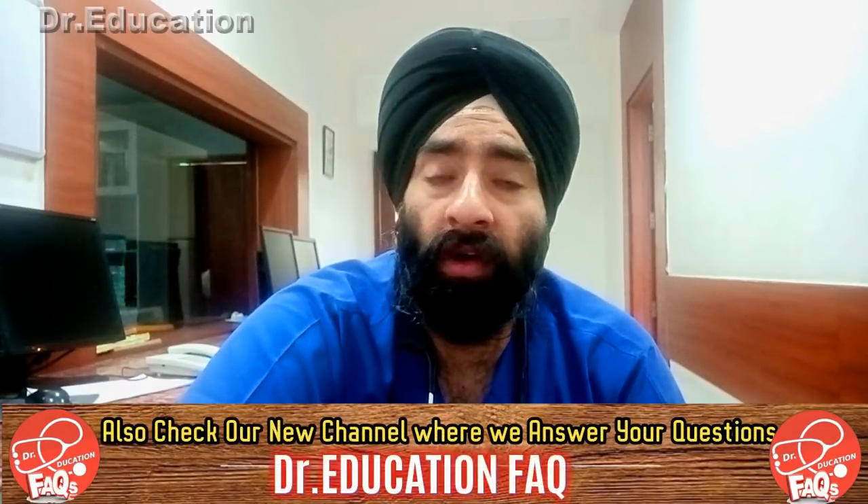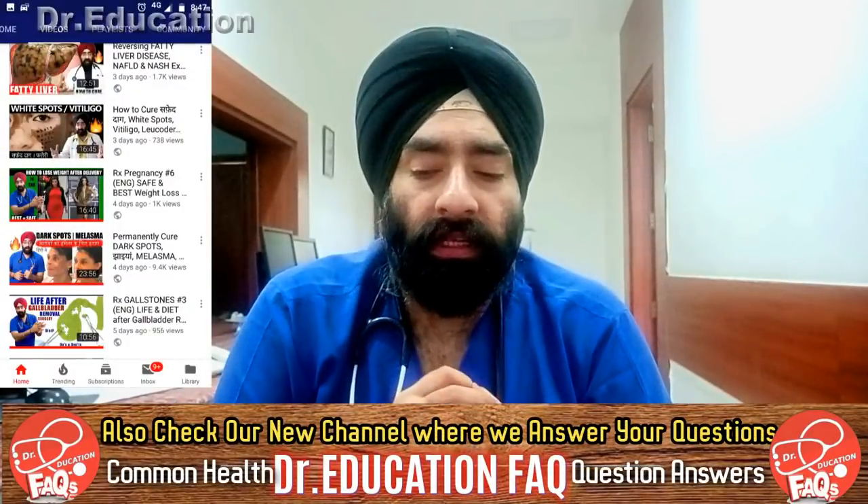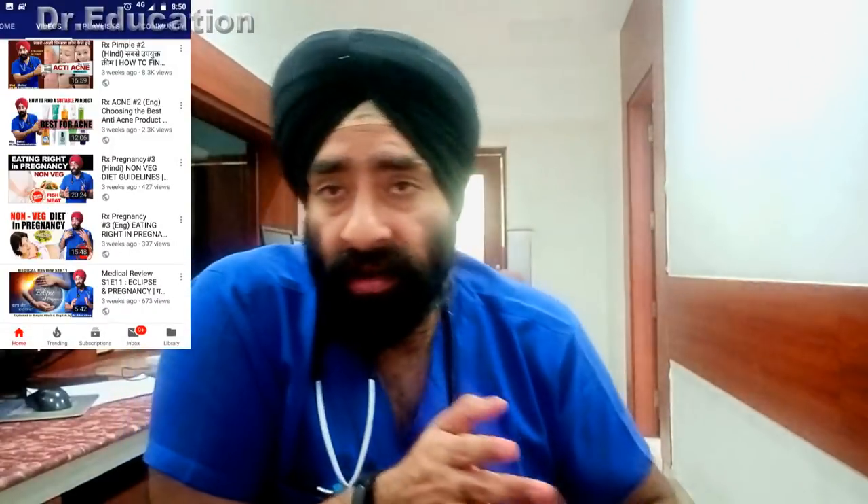If you're not getting relief, higher-concentration shampoos can be obtained from your doctor. I hope this video was useful. Don't experiment on yourself — if the problem is not going away, talk to a dermatologist. I'm Dr. Paramjit, a consultant physician and cardiologist at Yashoda Super Speciality Hospital, Nehru Nagar, Delhi NCR. Stay connected, stay healthy.